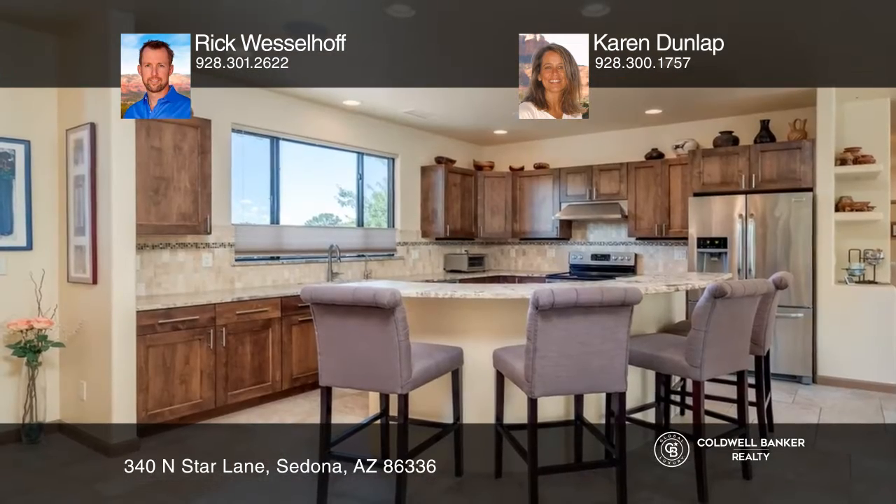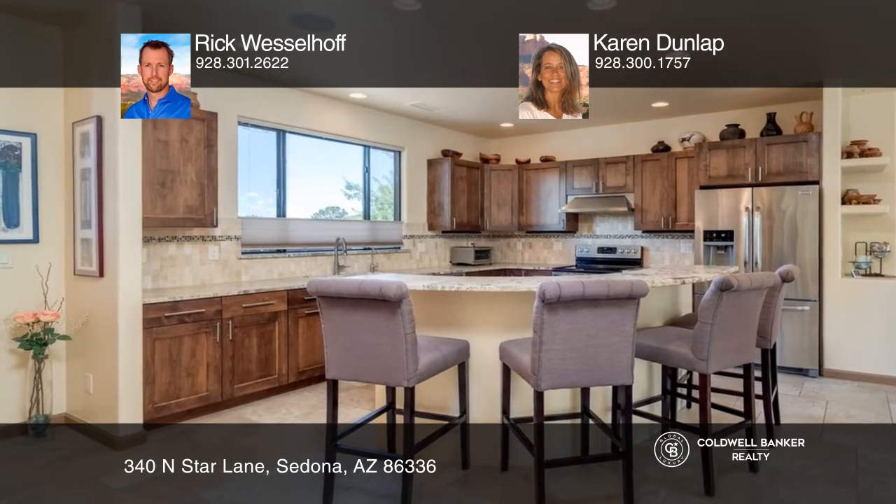Enjoy the open floor plan design with a kitchen featuring leather granite countertops, stainless appliances, and an oversized island.